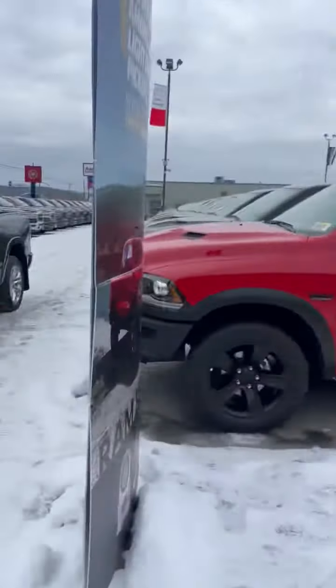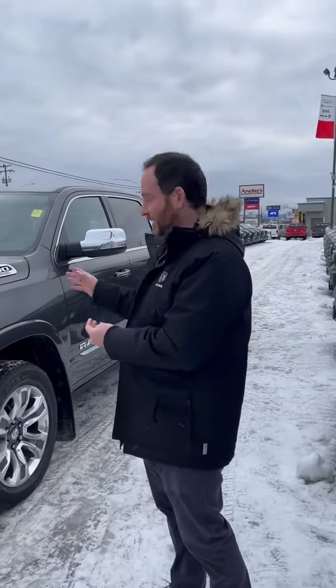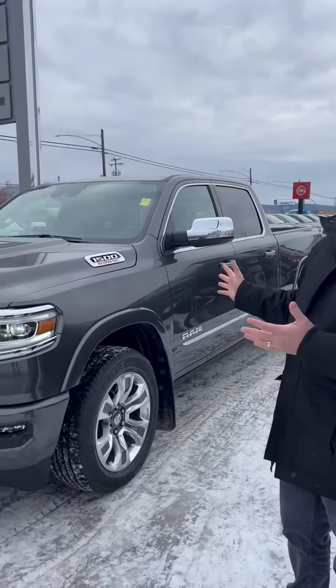Hi guys, it's Ari here and Stacey. Hey everyone. I want to introduce you to a Limited EcoDiesel — and I say limited because they are done after January. You cannot order any more after this. So what we have on the lot is basically it.